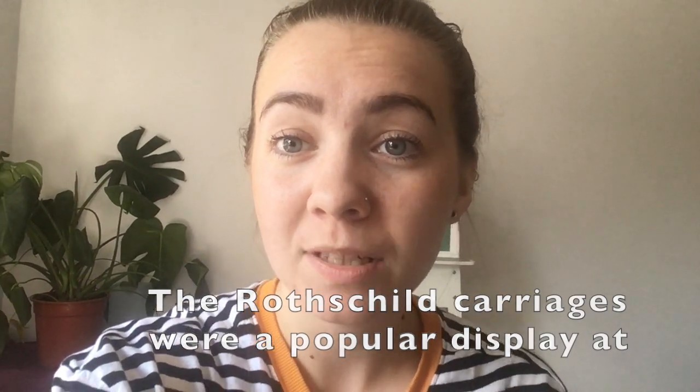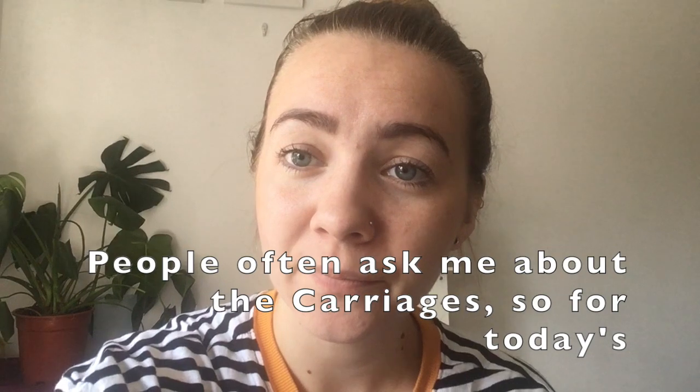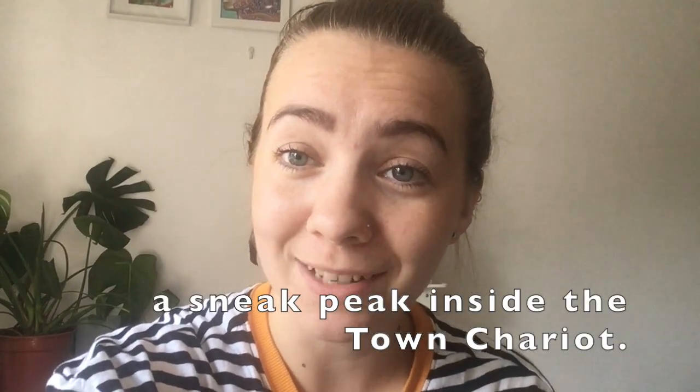The Rothschild carriages were a popular display at Gunnersbury for many years and can still be seen today in our carriages gallery, which is adjoined to the cafe. People often ask me about the carriages, so for today's episode of Curator's Choice I thought I would give you a sneak peek inside the town chariot.